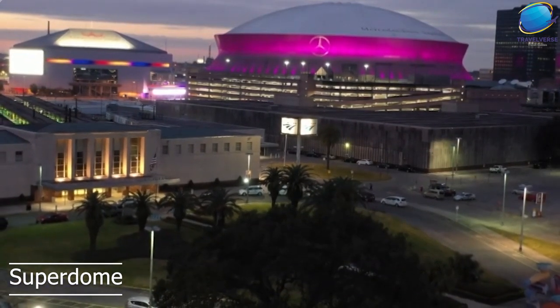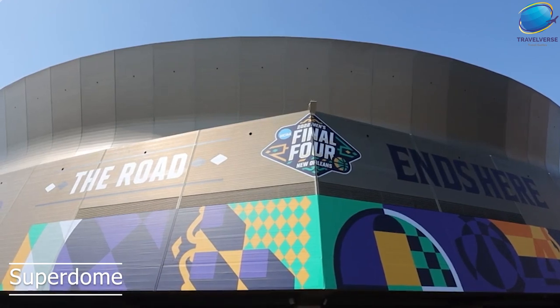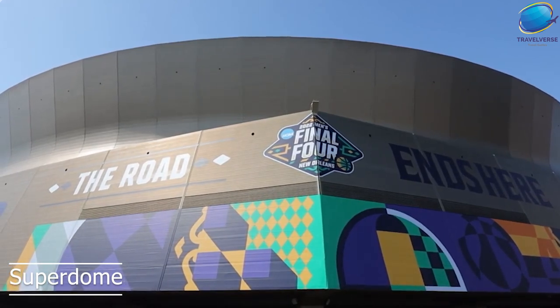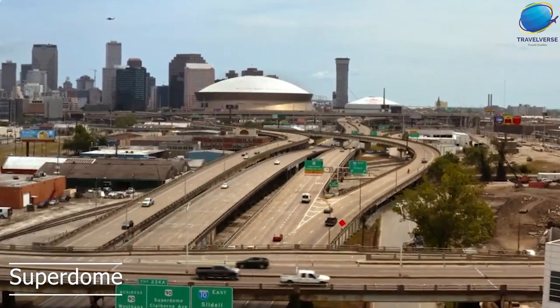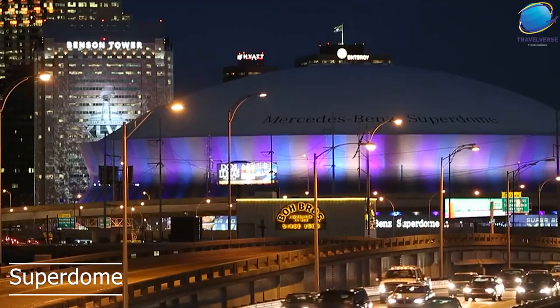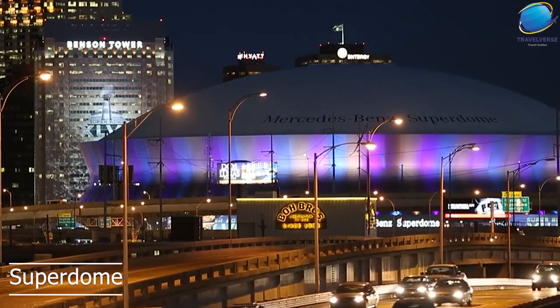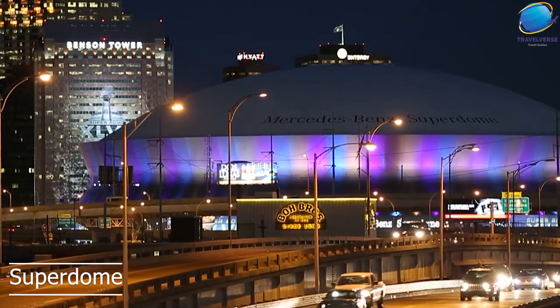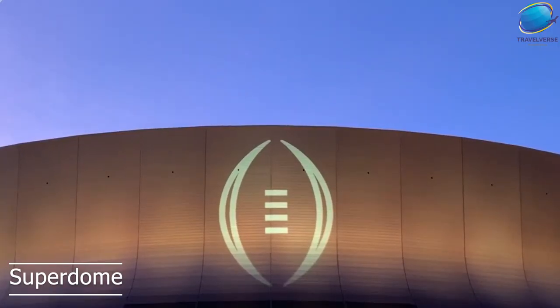One of the most notable features of the Superdome is its unique design, which includes a massive domed roof that can be opened or closed depending on the weather. This allows for year-round use of the stadium, regardless of the weather conditions outside. Visitors to the Superdome can take guided tours of the stadium, which include behind-the-scenes access to areas such as the press box, locker rooms, and the field itself.